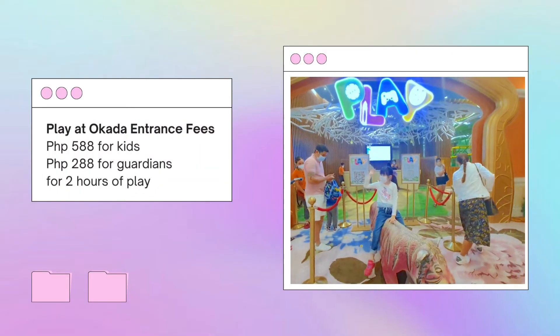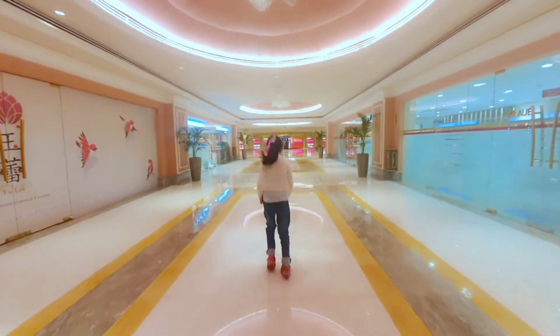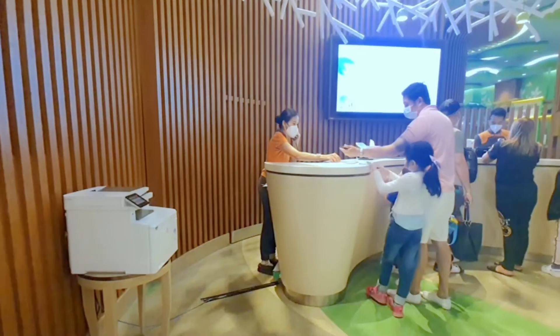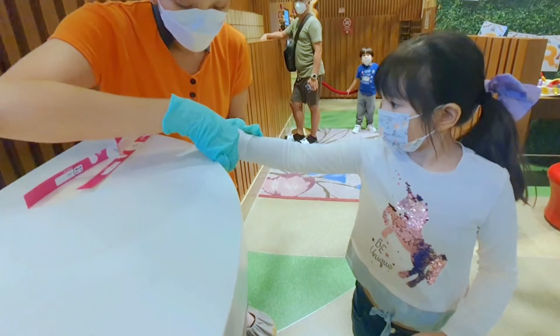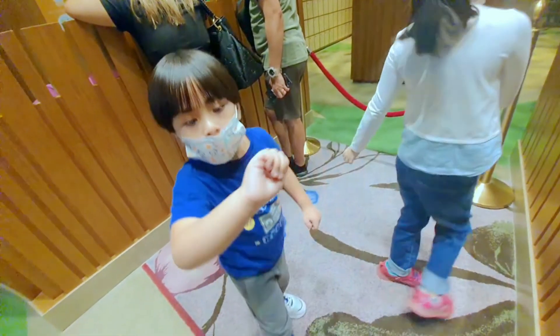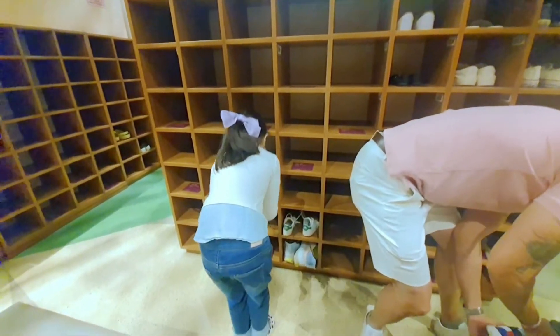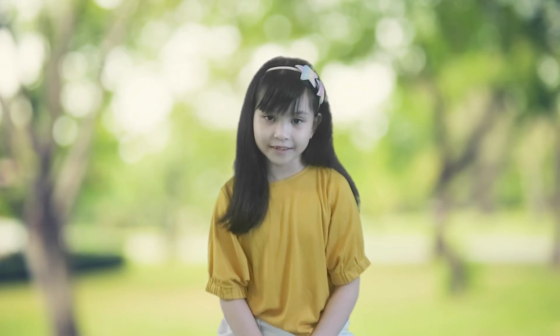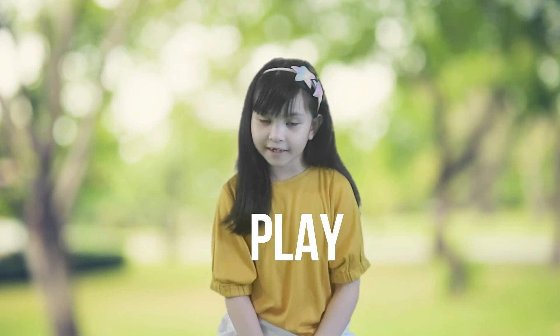Here are the entrance details for Play at Okada. Make sure you arrive early because you need to register via QR code. Make sure you bring socks. They have shoe and bag lockers that you can use for free. Thank you for watching! Please subscribe if you like playground and travel videos like this. Please comment 'play' if you watched the video until the end.